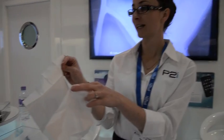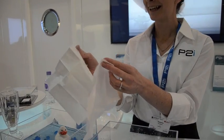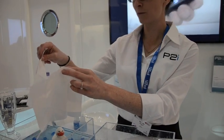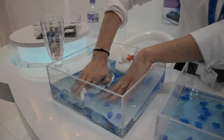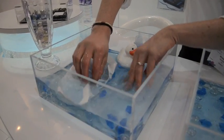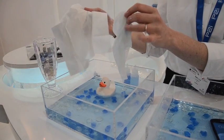I've got two tissues here — have a touch of those. Tell me, do they feel the same or different? Absolutely the same. But when I put these into the water, we're going to notice a bit of a difference. As you can see, one comes out dry, one comes out wet.